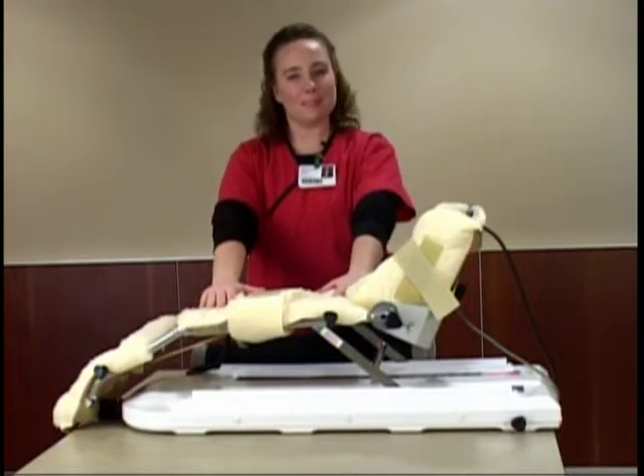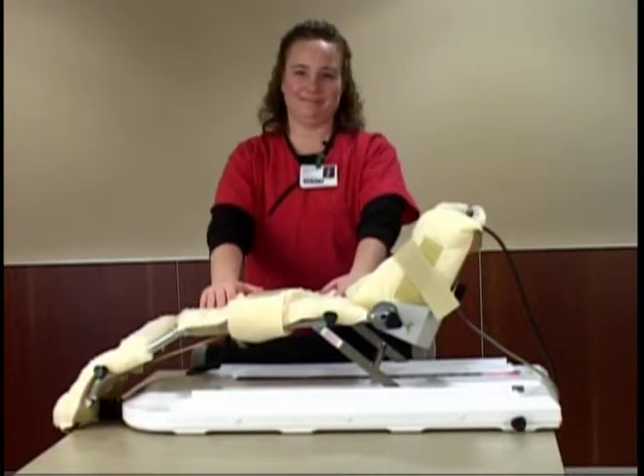Thank you, and we look forward to seeing you at Joint Academy. If you're planning to have a total joint replacement here at St. Vincent Joint Academy, then your discharge planning starts right now.